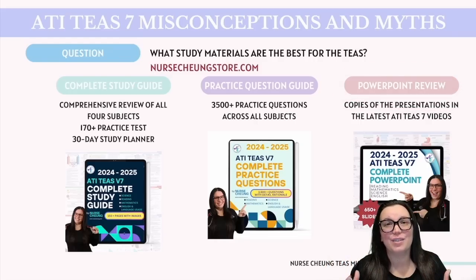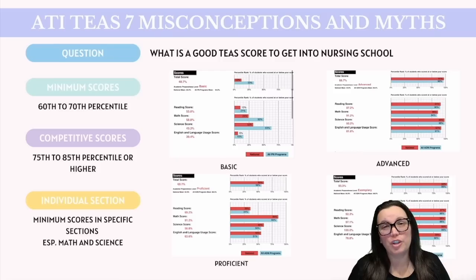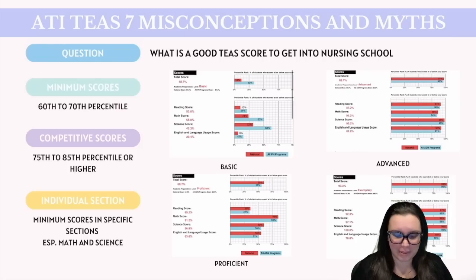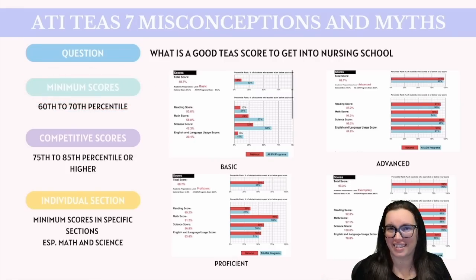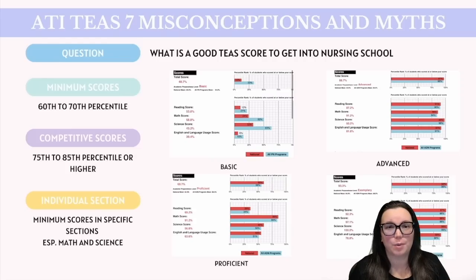When it comes to what is a good score on the ATI TEAS for school, it's important to understand the scoring system. Scores are generally reported in percentiles, which compares your scores to other test takers. It ultimately depends on the program's requirements. For many programs, the minimum scores they want to see lie between the 60th and 70th percentile, meaning you'll have to score better than 60 to 70 percent of all test takers. Scoring in this range typically meets basic requirements, but it's really not going to make you highly competitive.